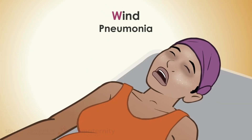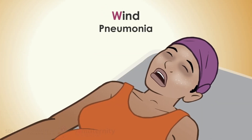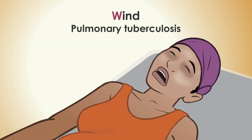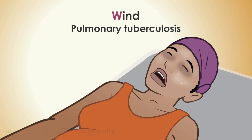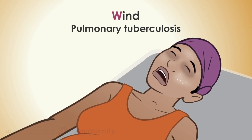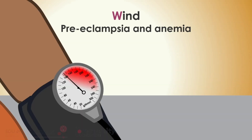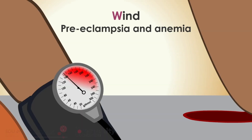Wind: at respiratory distress, consider pneumonia, treated with for example penicillin. Pulmonary tuberculosis is another cause of infections in the lungs. At respiratory distress, always think of preeclampsia and anemia as differential diagnoses. Keep a close eye on the bleeding.